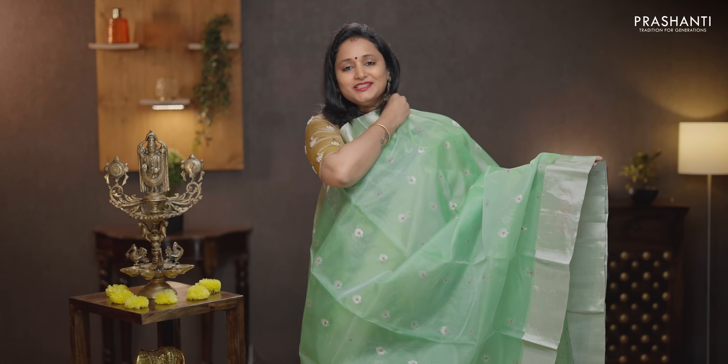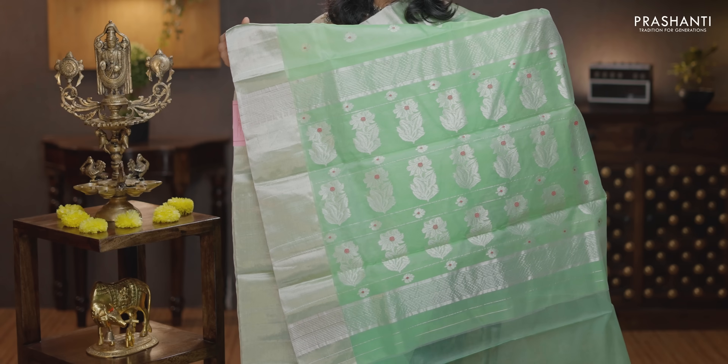Light green — another classy color with silver zuri borders on either side. Small floral buttas with a touch of thread running throughout the saree. That's the pallu — butta style pallu. A plain blouse in green, priced at Rs. 8,090.